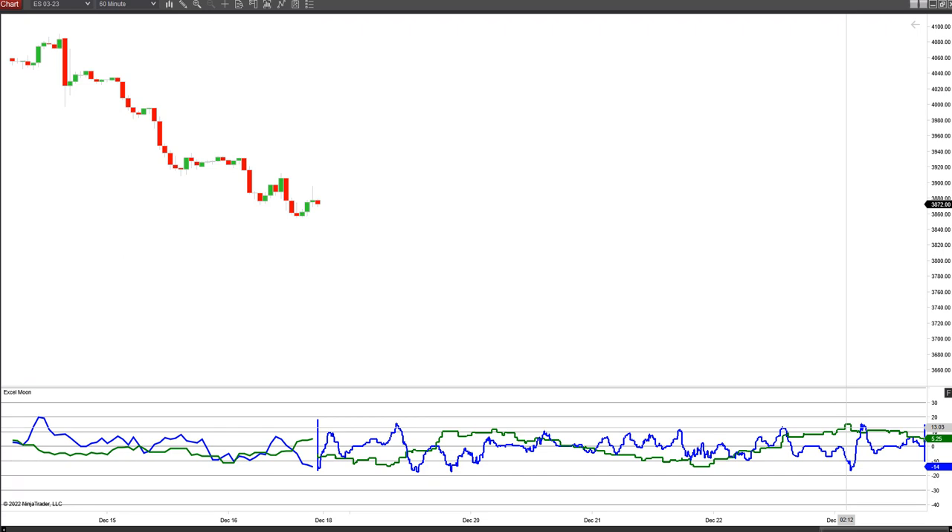Then we see a push upward on the 22nd and start to flatten out there on the 23rd. Again, it's between the 10 lines — that is not a lot of astrological pressure.